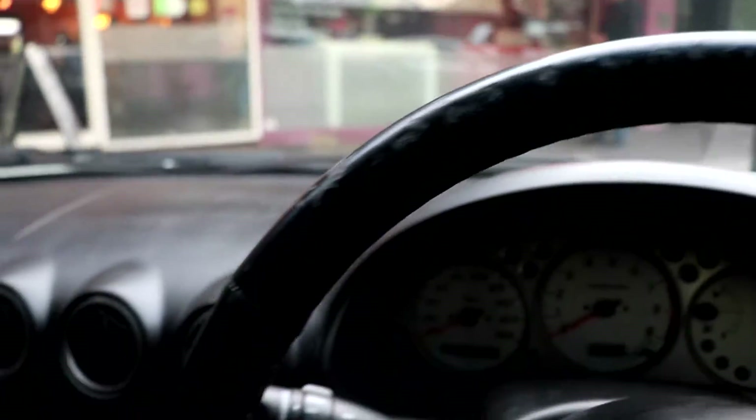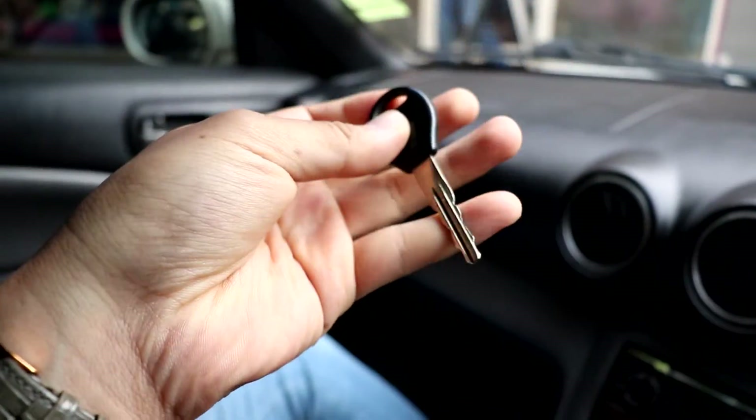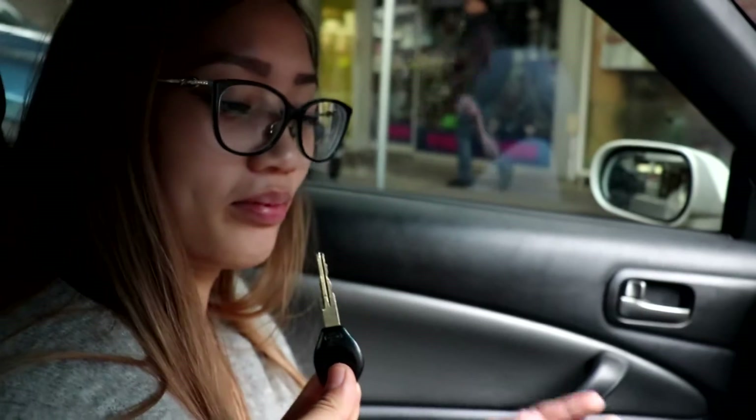We've just reached our destination. This is the key here for the Sylvia, and you are going to be driving it, babe. What are your thoughts on it? I'm excited yet really scared at the same time, because I'm not that great at driving manual — I haven't really had experience. But I'm quite excited to let AJ teach me how to drive manual in this car. Wish me luck. Not going to crash it, are you? Definitely not. Promise? Promise.